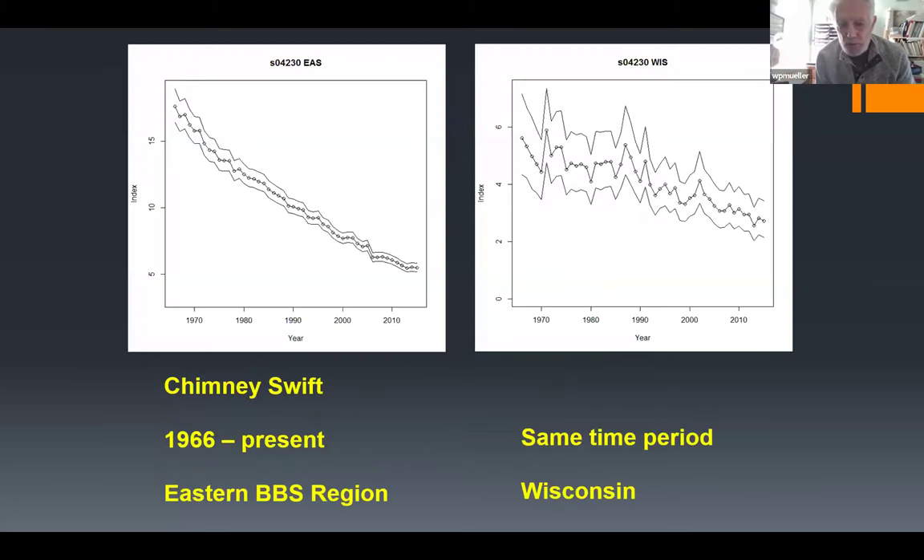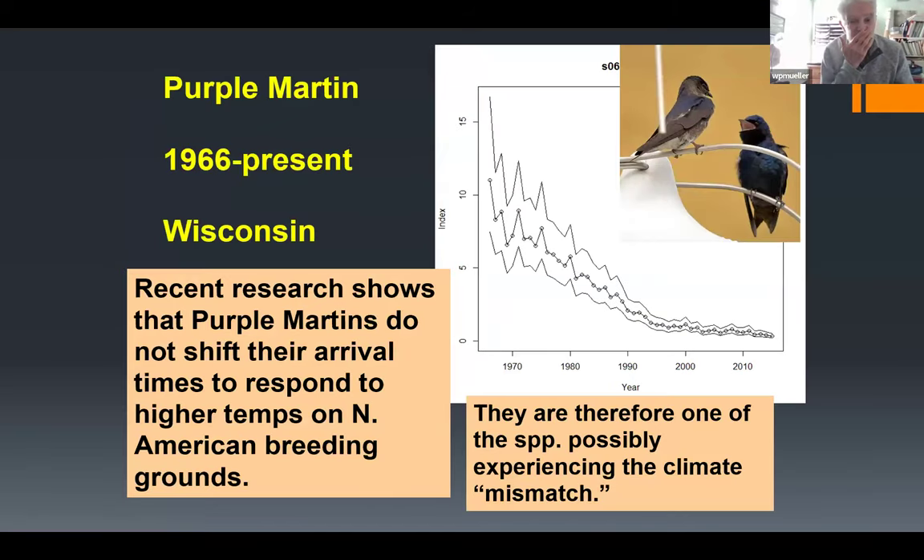Here's chimney swift graphs. The graph on the left shows the eastern Breeding Bird Survey area — everything east of the Mississippi River — and the graph on the right shows Wisconsin. Chimney swift has declined in Wisconsin, but not as strongly as some other species of aerial insectivores.